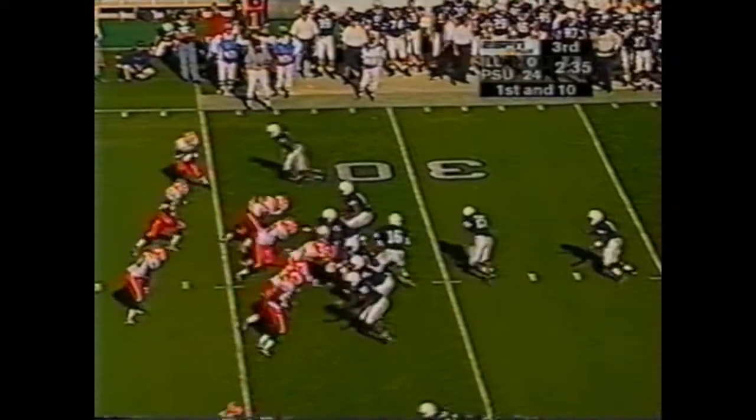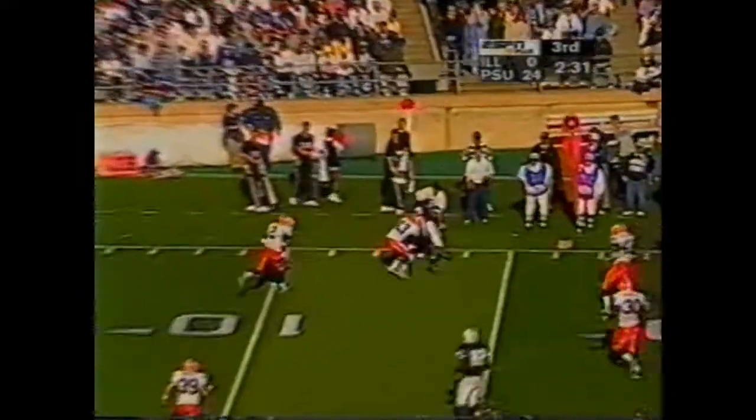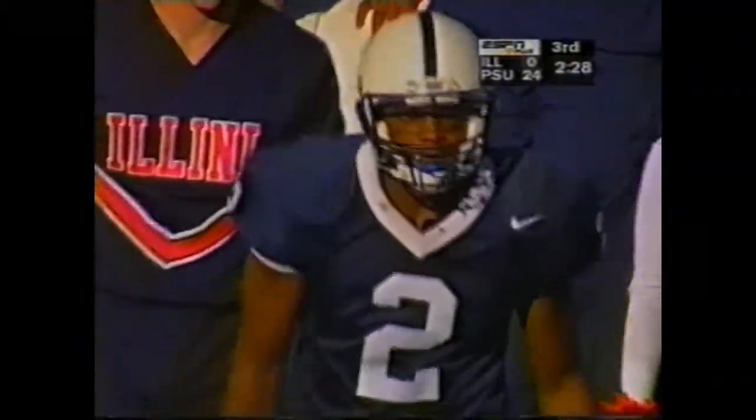Just now, the middle of his junior year, he's starting to feel comfortable there. Nice catch, Chaffee Fields. First down, 12-yard line. Impressive.